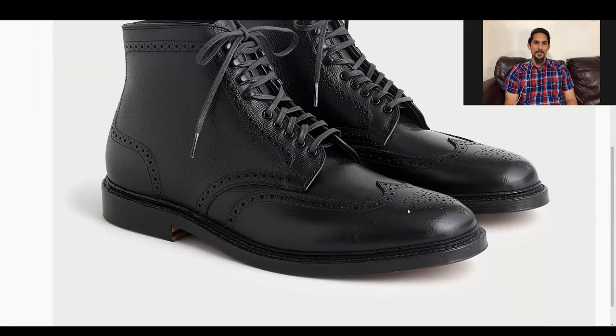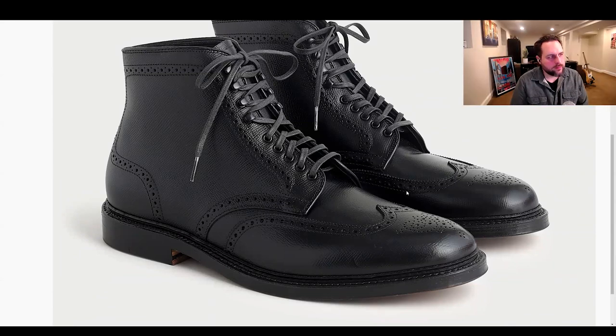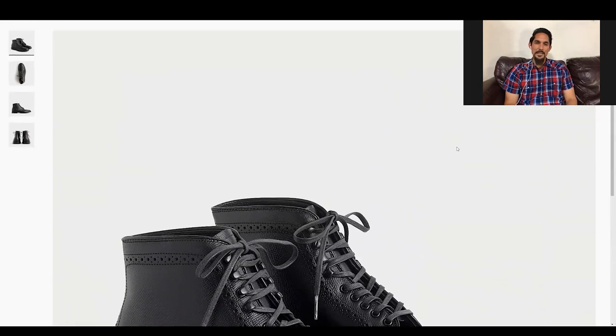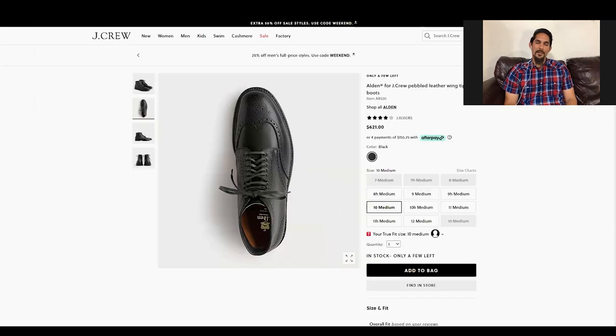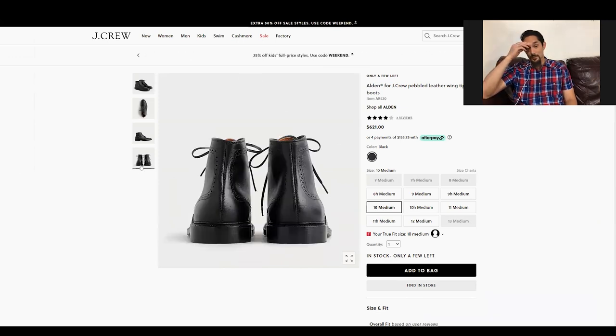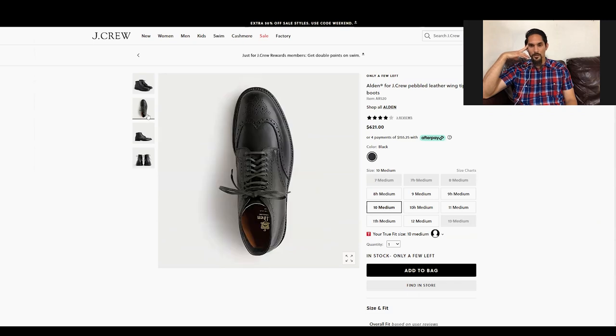Super polarizing. The only Alden texture I like is the regina — the others, like scotch grain or pebble grain, I don't like. Usually they're featured in tan or reddish leather and to me it looks like you're wearing a shoe made out of basketball leather. I think Alden Madison has an indie in some kind of grain and it just looks like basketball shoes to me. A lot of guys love it though.